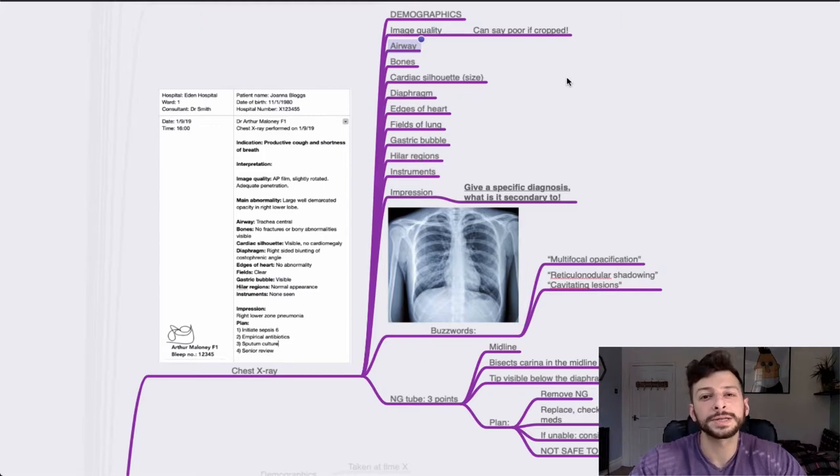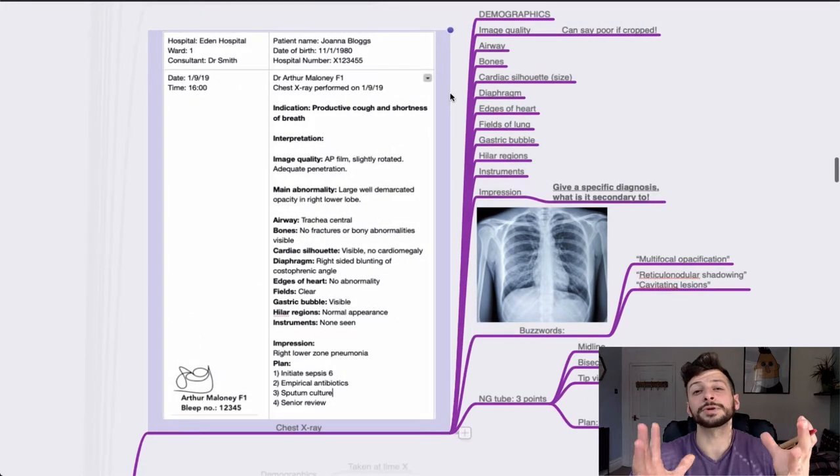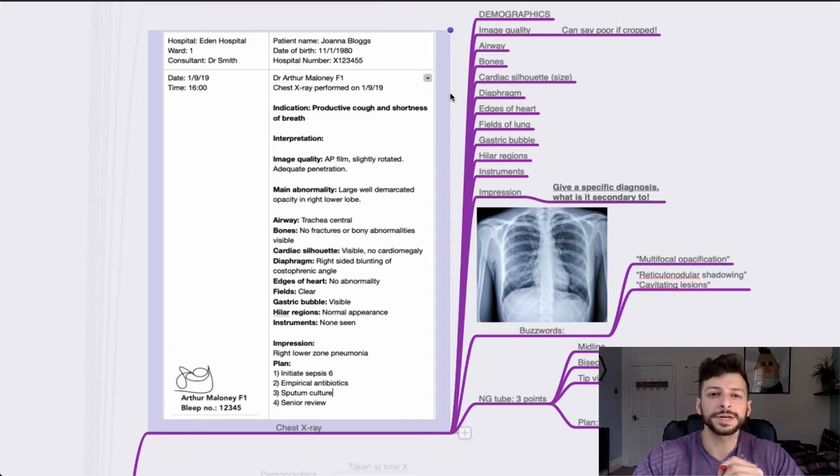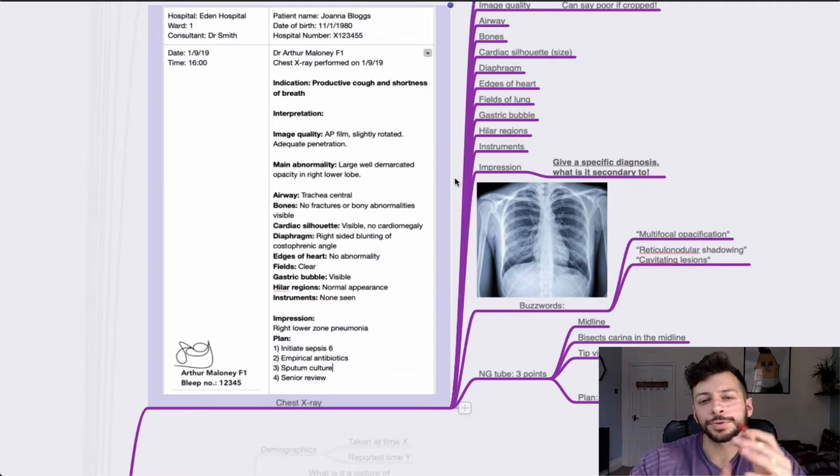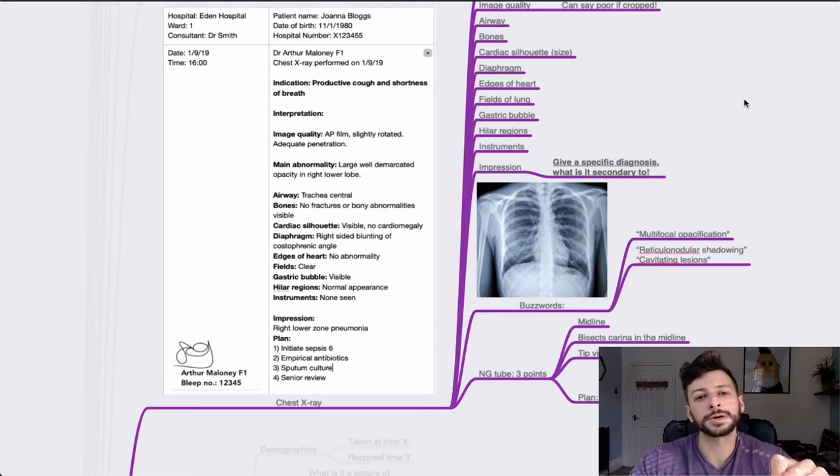The method I use is A to I: airway, bones, cardiac silhouette, diaphragm, edges of heart, fields of lung, gastric bubble, hilar regions, instruments. There are many other mnemonics — whatever works for you, as long as you're being systematic and covering everything. Indicate the image quality: rotation, inspiration, and penetration. Talk about the main abnormality first rather than hiding it in your framework. You don't need to write in complete prose — bullet points are fine: airway, bones, cardiac silhouette, etc.